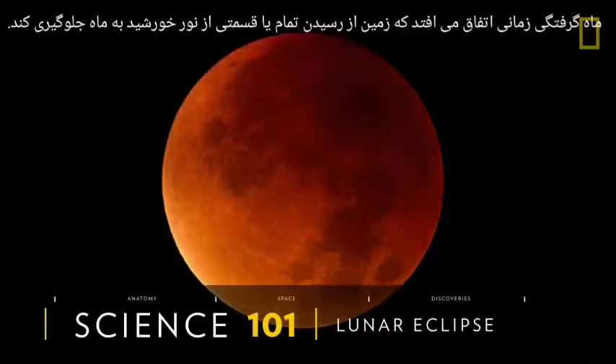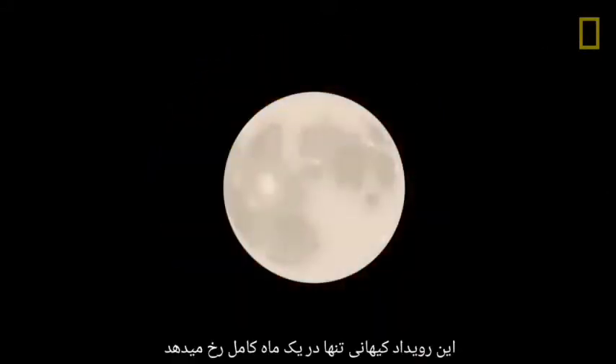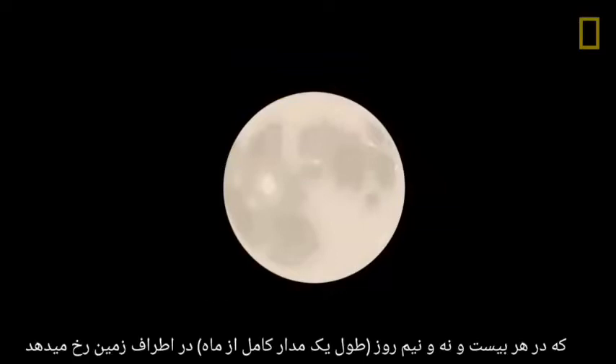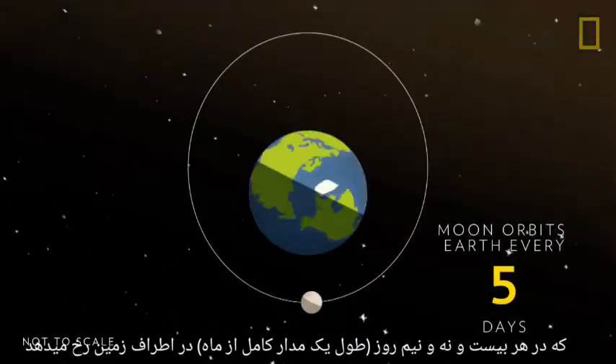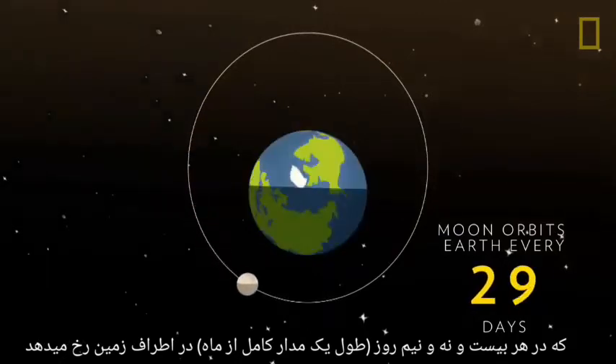A lunar eclipse happens when the Earth blocks some or all of the Sun's direct light from reaching the Moon. This cosmic event only takes place during a full moon, which happens once every 29 and a half days, or the length of one full orbit of the Moon around the Earth.